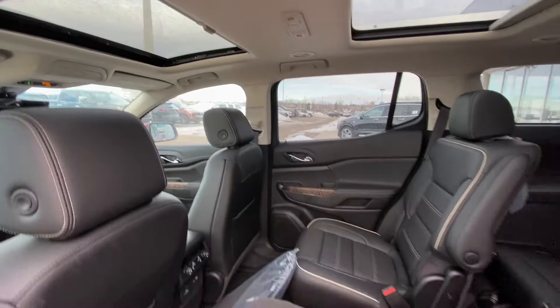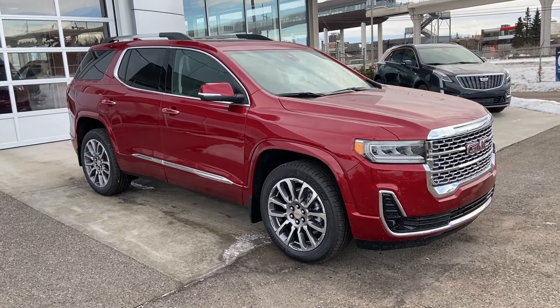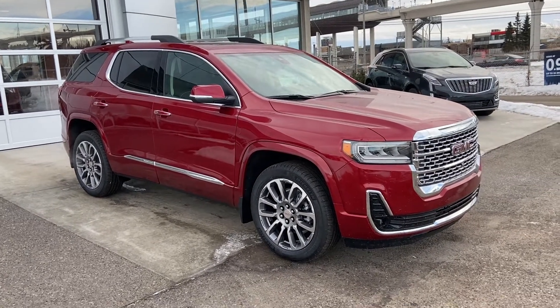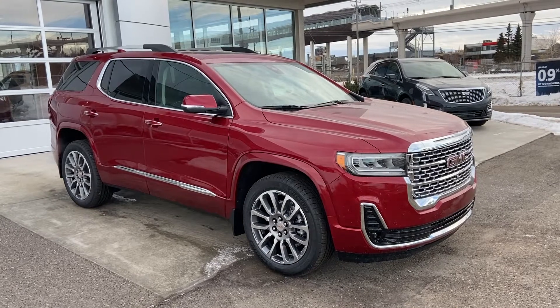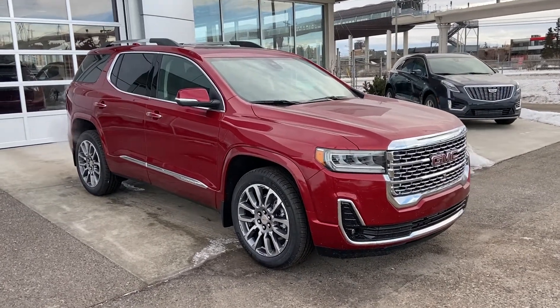Letting in all that natural light into that black leather interior. Thank you for taking the time to watch this brief walk-around video on the brand new 2021 GMC Acadia Denali — your next luxury six-passenger all-wheel drive vehicle. Come and see us here at GSL GMCity or shop online at gslgmcity.com. We'll see you next time.